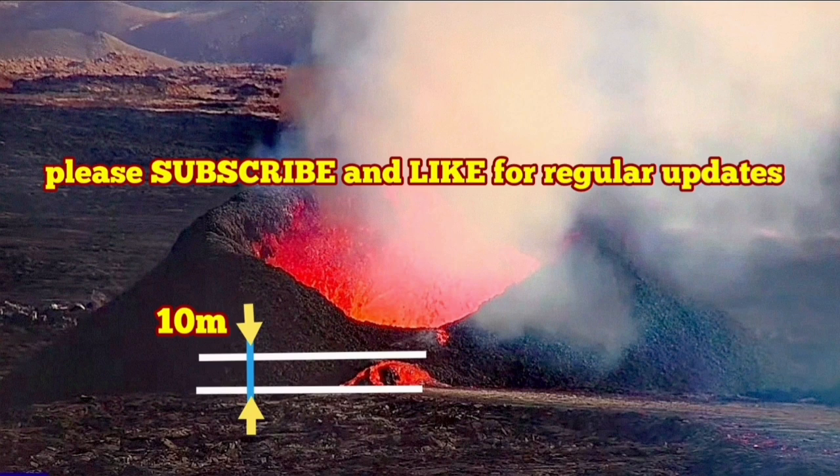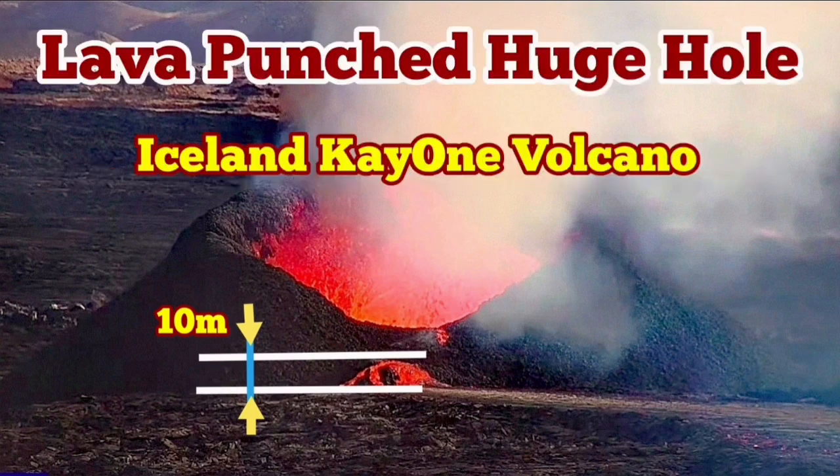Now this one — 10 meters for just the opening of it — is huge compared to what we had there.